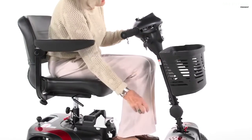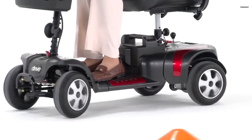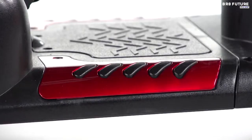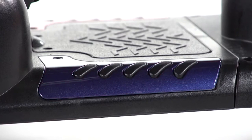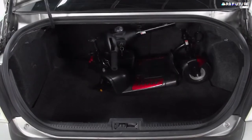Not only is the Drive Medical Phoenix HD4 Scooter lightweight at 129 pounds, but it also breaks down easily for convenient travel. Overall, this versatile and customizable scooter is an excellent choice for those seeking both comfort and reliability in their mobility aid.